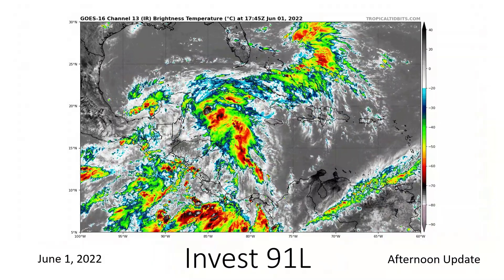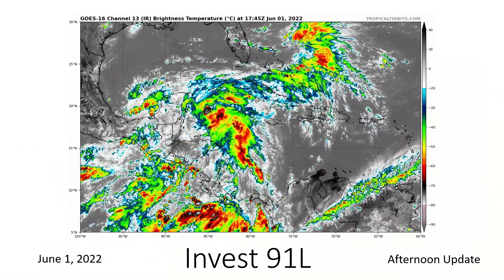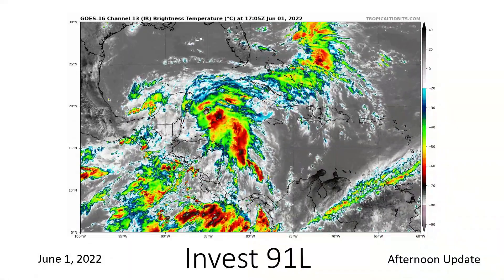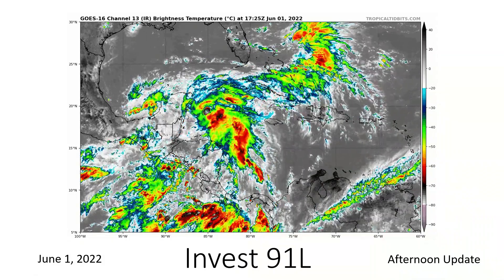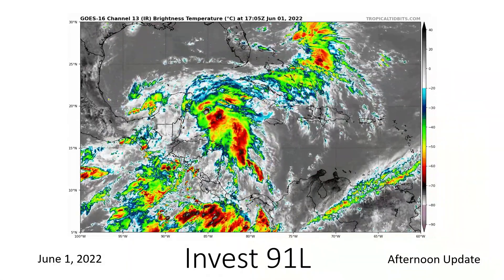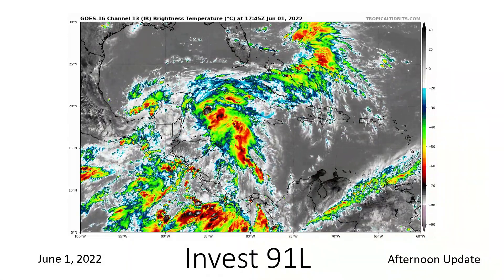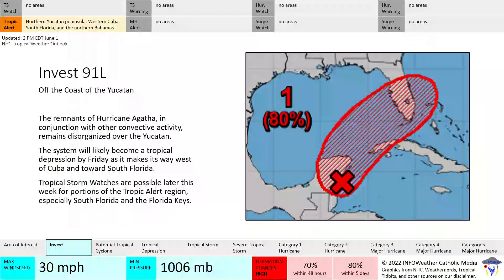Let's begin. Here's a closer look at 91L, located north of Honduras, to the east of the Yucatan Peninsula and Belize. We see a good amount of convection — it decreased a little bit earlier this afternoon, but recently we have another plume of convection forming, which means we have consistent convection associated with it. Still no strong circulation or low pressure, but we do have clouds moving in different directions, which means we have some sort of rotation associated with it. Nothing too crazy yet, though.